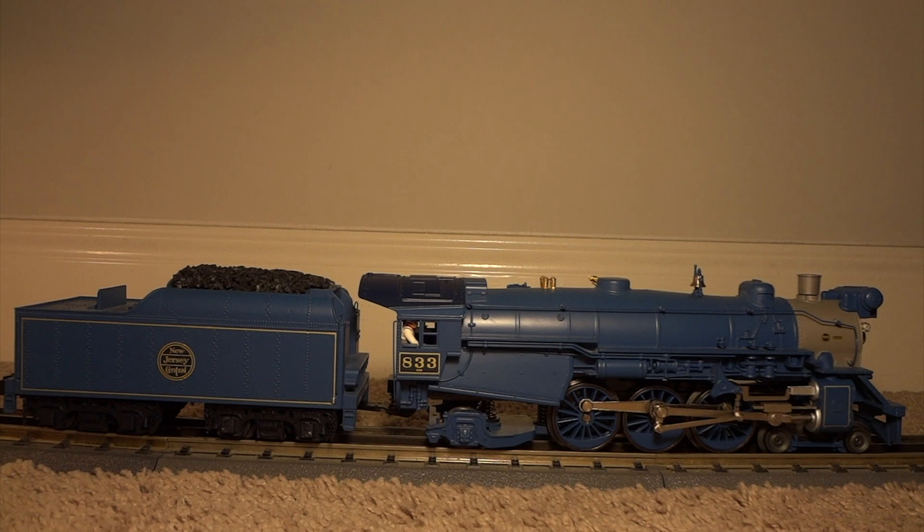First up on the list is my MTH Real King Imperial Blue Comet. This one is pretty important to me. I'm from New Jersey, so this kind of goes back to my roots. I've actually been to the Jersey City station where this train met its final destination from Atlantic City. I've been to that station and it's pretty cool to see where it used to pull in and out of, and also my favorite color is blue.